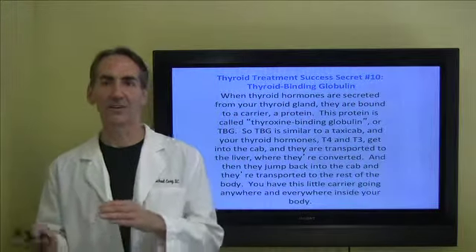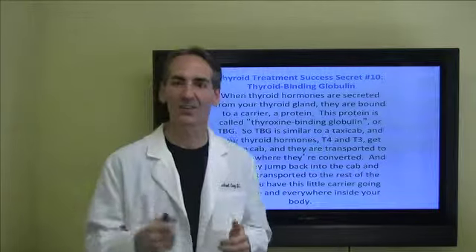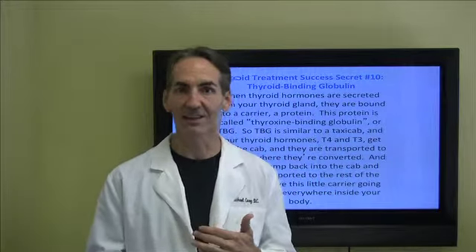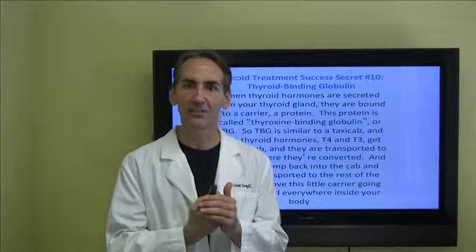T4 is converted to T3. Once converted, they jump back into the cab and they're transported to the rest of the body so that they can actually be utilized as an active hormone. Remember, T4 is converted to T3, and then T3 has to get into a receptor system.